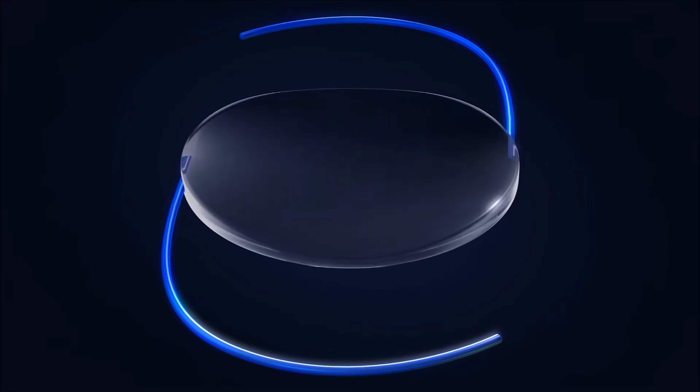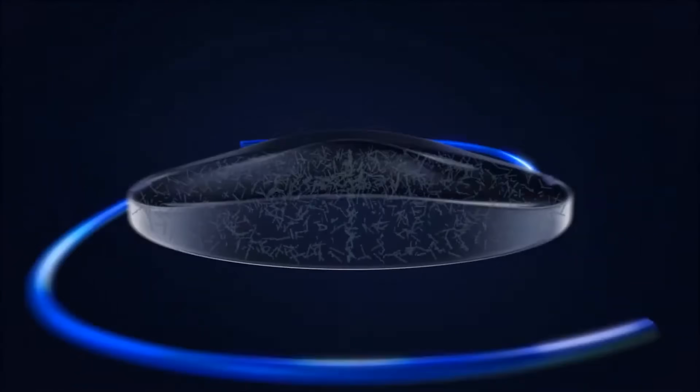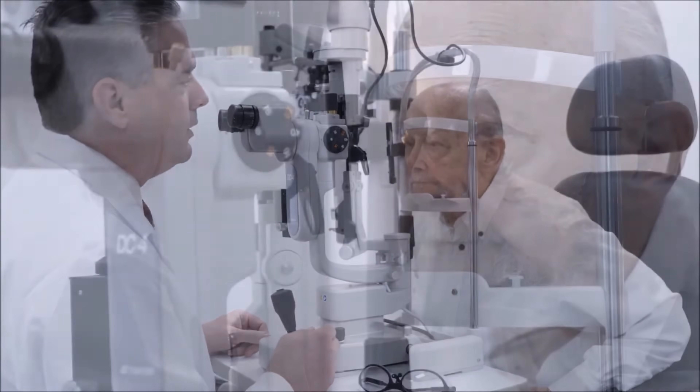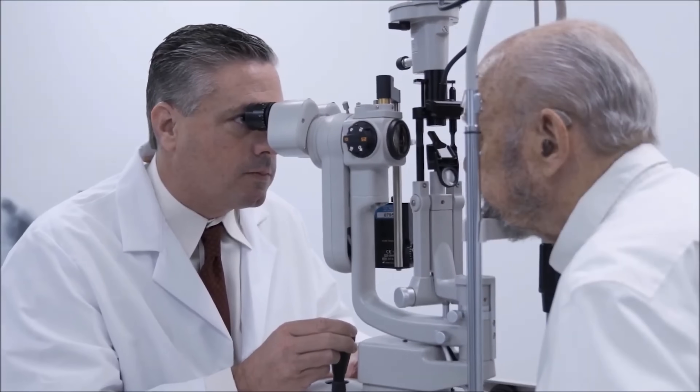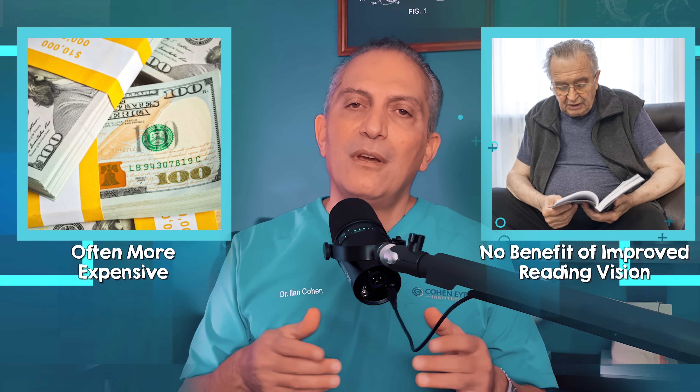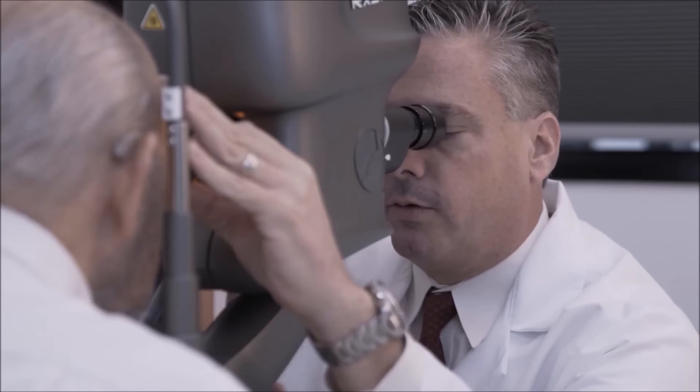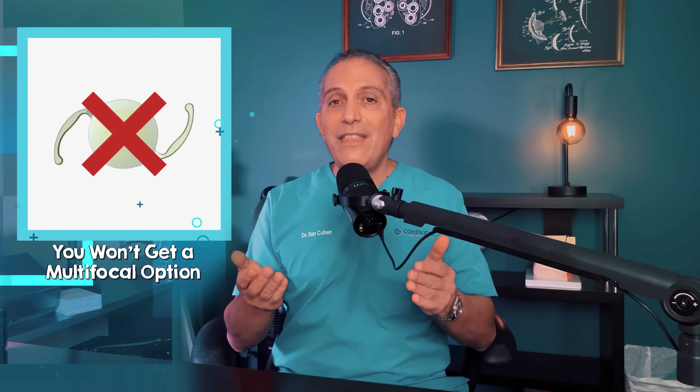The second approach is called the light adjustable lens. After surgery, these specialized lenses can be adjusted over multiple post-operative visits using ultraviolet light. A primary issue is the requirement for multiple follow-up visits to fine-tune the lens power with UV light treatments, which can be inconvenient and requires strict adherence to wearing protective sunglasses to prevent unintended vision changes. Additionally, light adjustable lenses are often more expensive than traditional monofocal lenses, yet they do not provide improved reading vision — raising questions about their overall value in terms of both money and time. You might end up needing reading glasses anyway.